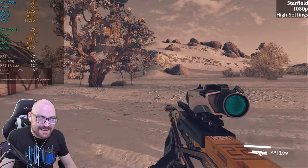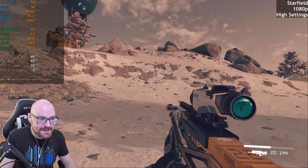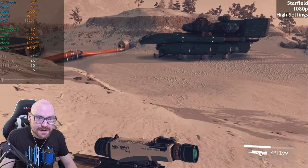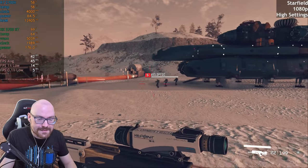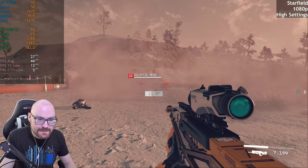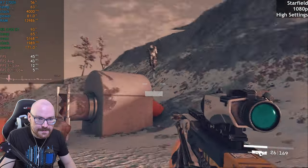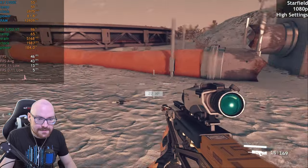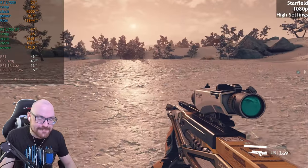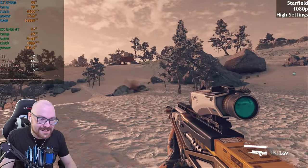It's as good as it's going to get without any kind of upscaling. The recent patches have done absolutely nothing for the game. At least it's playable, but we're going to have to do some upscaling. So let's get that activated.